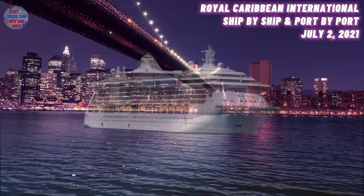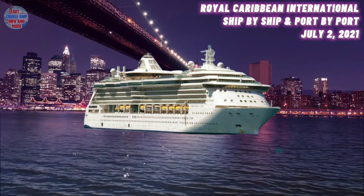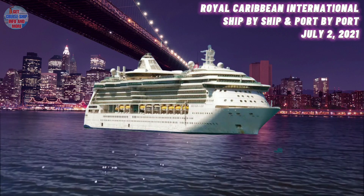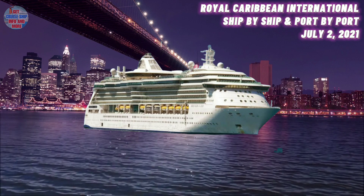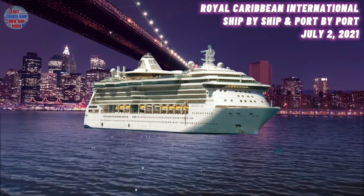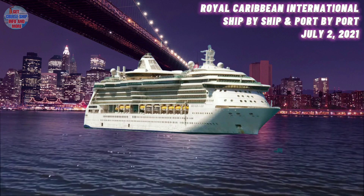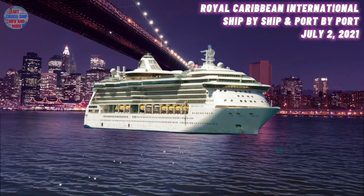At number 16, we have the Navigator of the Seas. She was built in the year 2002 and has a maximum guest capacity of 3,100 guests. She is currently located in Cadiz, Spain. After crossing the Atlantic Ocean in June, the Navigator of the Seas arrived in Spain recently and has entered dry dock at Cadiz's shipyard.